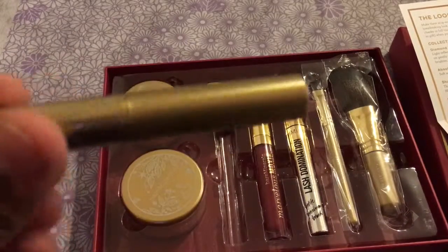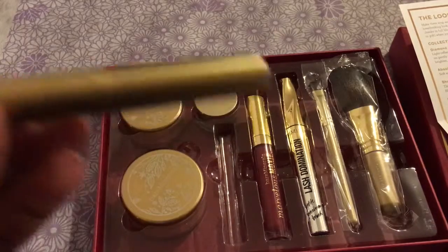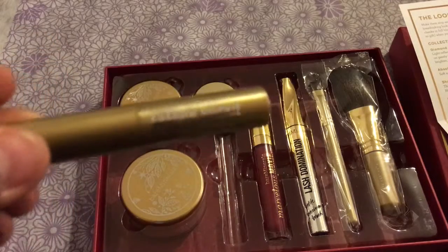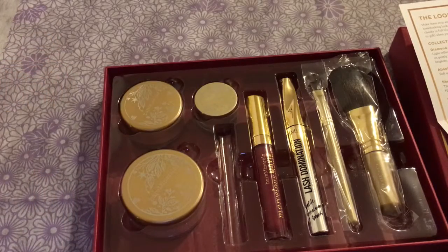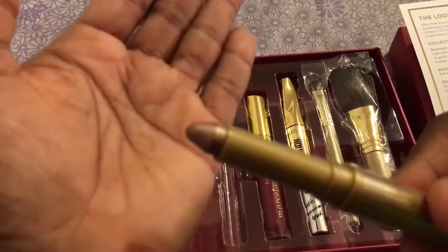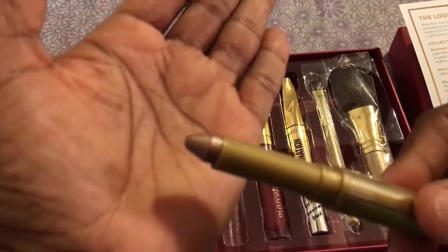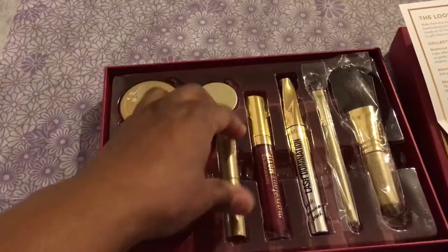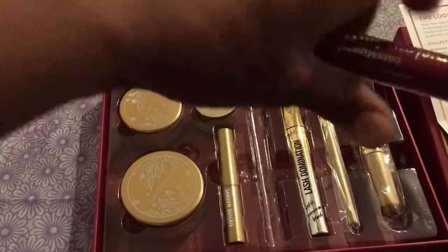They also included a Bare Minerals Shadow Quickie — this is the Cream Eyeshadow Stick — and that is the color. Really pretty. It's like a copperish gold. So this whole set was supposed to give you a wonderful holiday look.